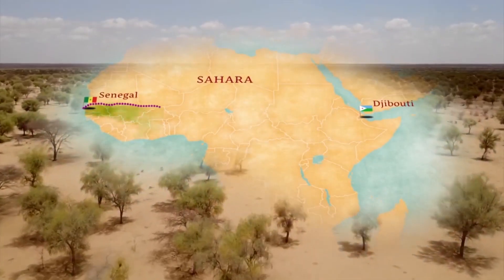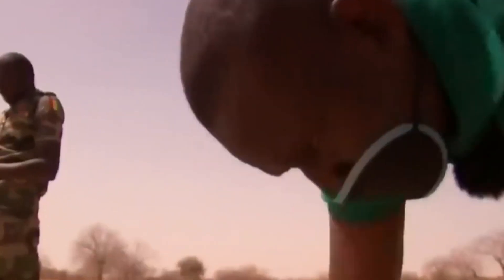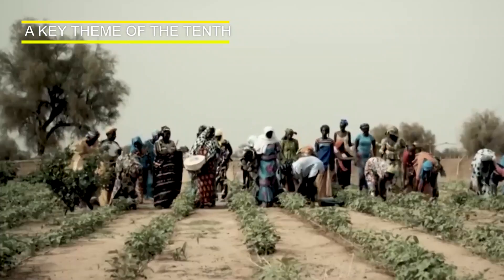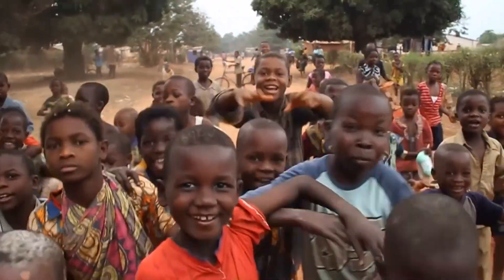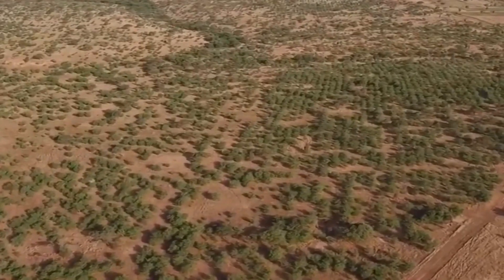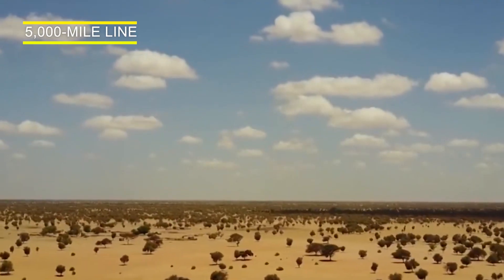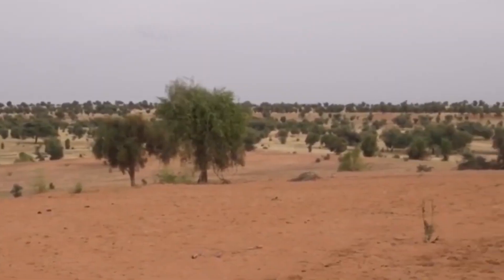The project is intended to transform the lives of millions of people living on the front line of climate change by creating a mosaic of green and productive landscapes across Africa. It aims to support local communities in the sustainable management and use of forests. The Great Green Wall is restoring a band of land from Senegal to Djibouti to help boost food security, improve health, and create thousands of new jobs. The cost of the project is estimated to be around $43 billion to achieve the goal of planting trees in a nearly 5,000-mile line spanning the continent, creating a natural barrier to hold back the Sahara Desert.